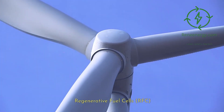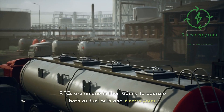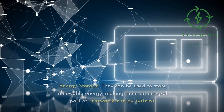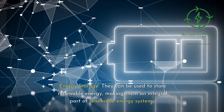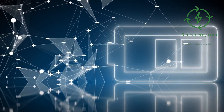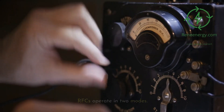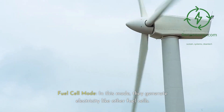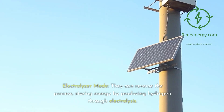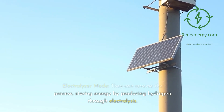Regenerative fuel cells, or RFCs, are unique in their ability to operate both as fuel cells and electrolyzers. They can be used to store renewable energy, making them an integral part of renewable energy systems. RFCs operate in two modes: in fuel cell mode, they generate electricity like other fuel cells; in electrolyzer mode, they can reverse the process, storing energy by producing hydrogen through electrolysis.